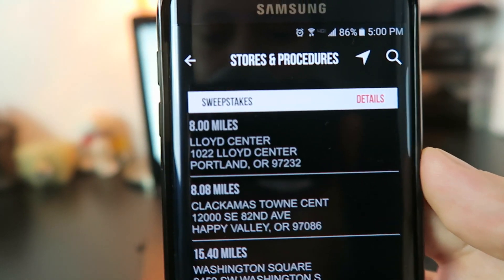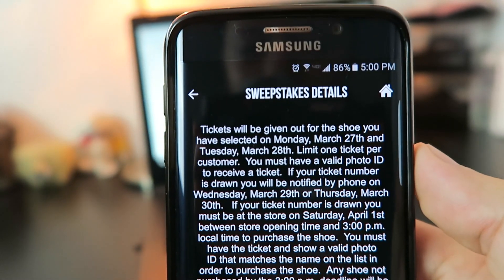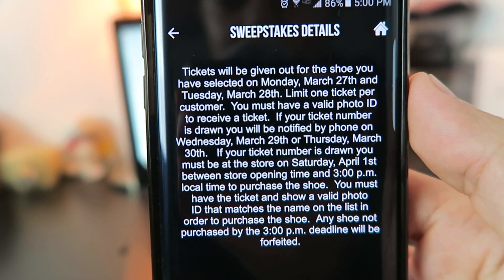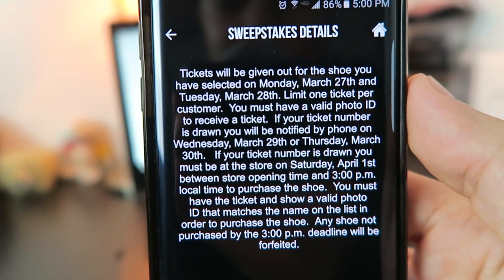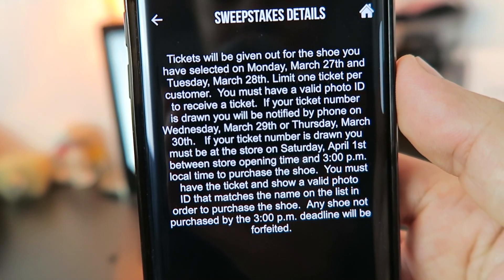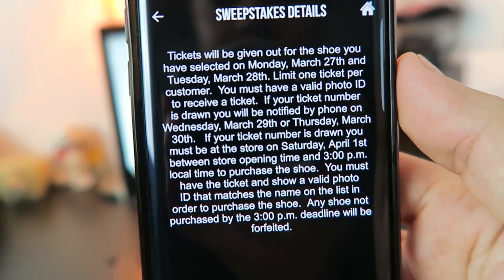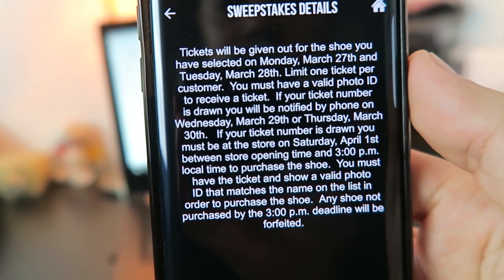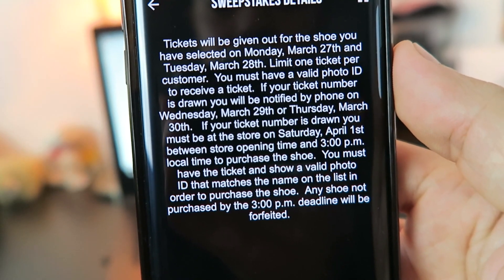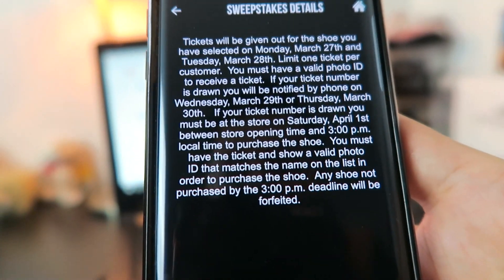Lloyd Center is going to have it, and at the top it says 'sweepstakes' — that means raffle. Click details, and it says tickets will be given out for the shoe on Monday March 27th and Tuesday March 28th, limit one ticket per customer. You must have valid photo ID to receive a ticket. They'll announce the winner by phone on Wednesday or Thursday the 29th or 30th. If you win they call you, and you have to pick it up on release date April 1st, it looks like from open until 3 p.m., and you must have your ID along with the ticket.